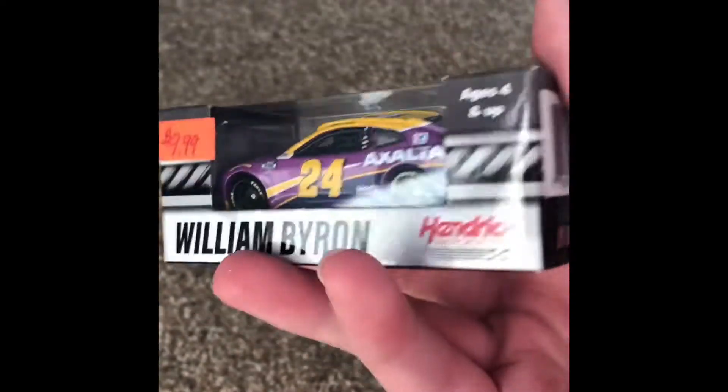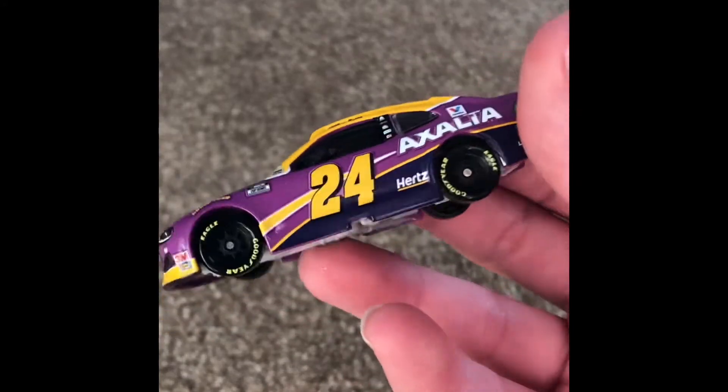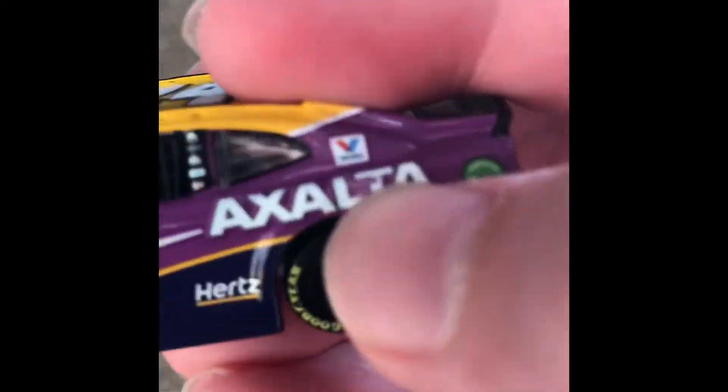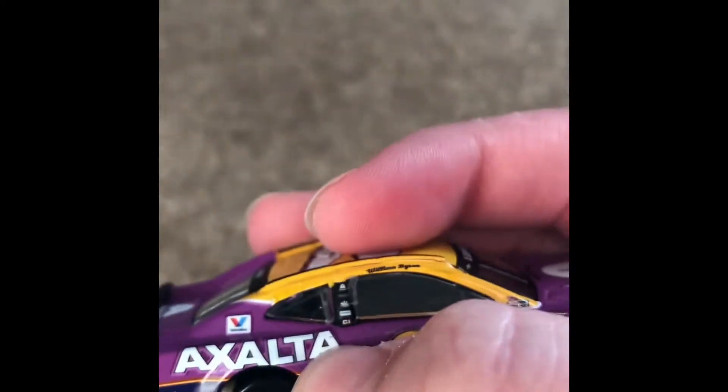We have William Byron's number 24 — it's the other Kobe Bryant tribute. Pretty cool to have both of the Kobe Bryant cars; I think there were only two. This one actually cost a bit more, not sure exactly why. Number 24 Axalta for Hendrick Motorsports. I like the purple. There's a paint chip right there on the T, and a slight paint chip on the second A — I'm just the paint chip police. Pretty cool car overall.